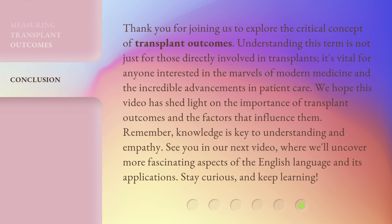Thank you for joining us to explore the critical concept of transplant outcomes. Understanding this term is not just for those directly involved in transplants — it's vital for anyone interested in the marvels of modern medicine and the incredible advancements in patient care. We hope this video has shed light on the importance of transplant outcomes and the factors that influence them. Remember, knowledge is key to understanding and empathy. See you in our next video, where we'll uncover more fascinating aspects of the English language and its applications. Stay curious, and keep learning!